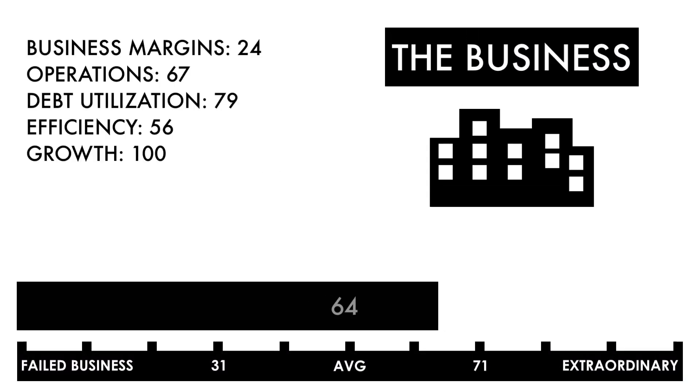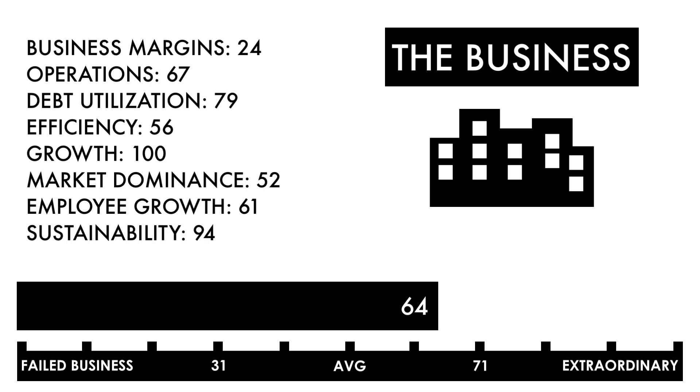Based on this grade, I would consider this an above-average business. Everything else going forward would need to be above-average or better to make this an attractive investment.